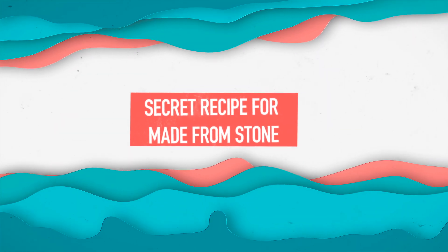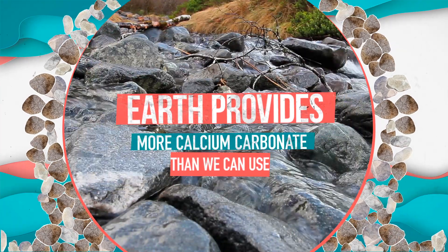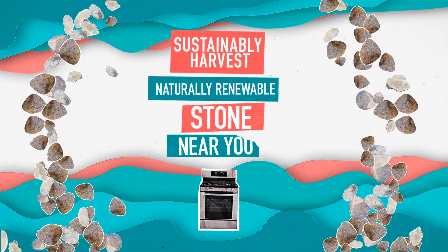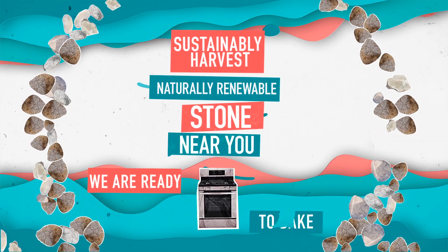So what's our secret recipe? Well, Earth provides more calcium carbonate than we can use, so there's plenty to go around. To make our technology, we sustainably harvest our naturally renewable stone near you, transforming it into tiny pebbles — and now we're ready to bake.